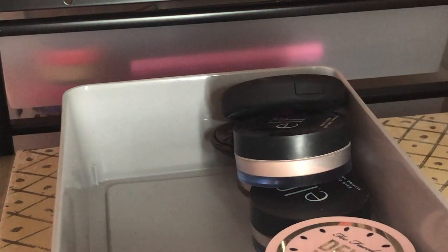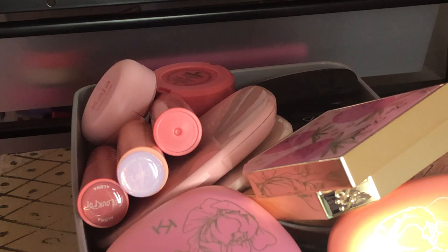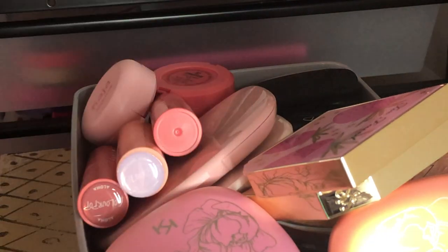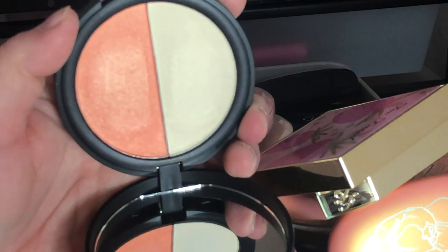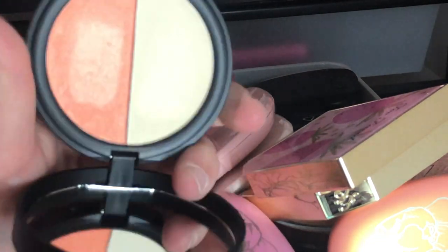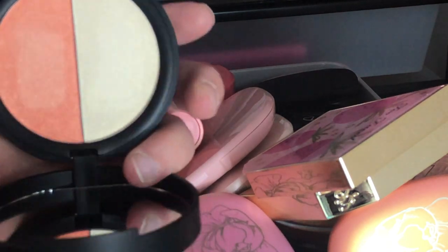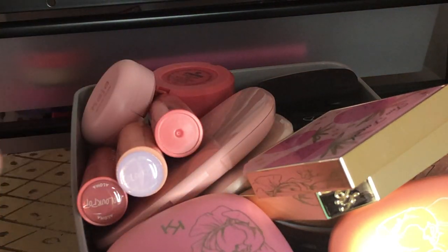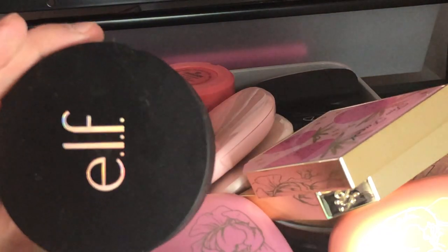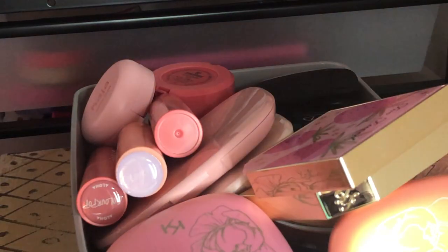I have this e.l.f. Siren's Call Highlighter Duo — I think I'm going to declutter this. The shade is just too much — I could probably use it as a blush but I've never tried. I'll probably post it in a drugstore highlighter bundle.